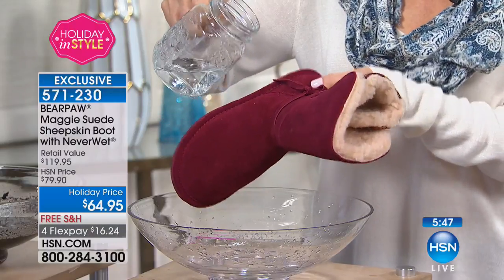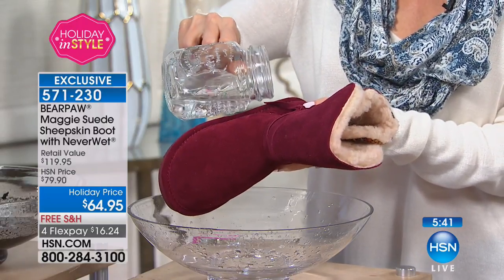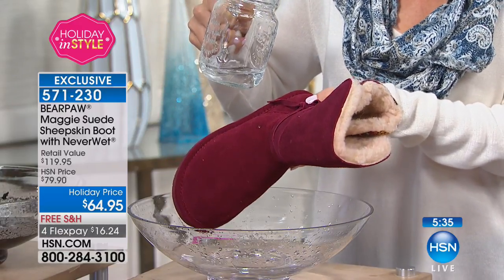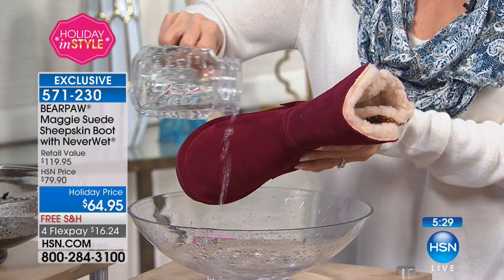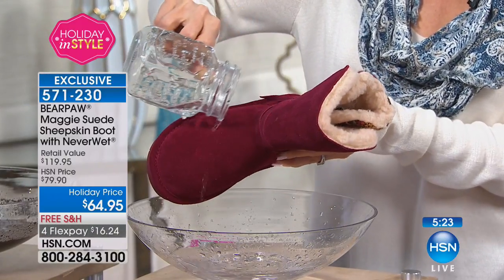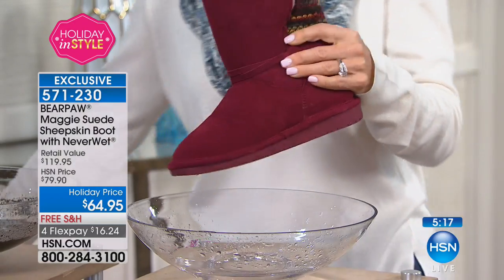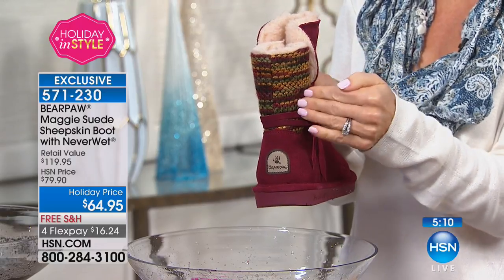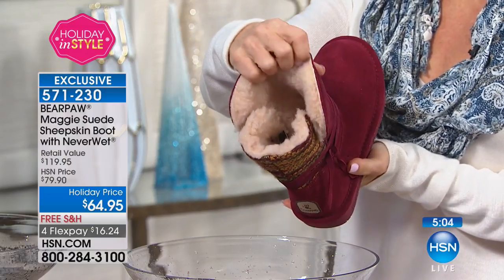We're still demonstrating Never Wet on our Bear Paw Maggie — this is genuine suede being treated with super hydrophobic technology. If you're just now tuning in and wondering what we're doing — we're pouring water directly on suede. Watch that little bead of water — it just rolls right off. You never have to retreat your boot; it's not something that comes with instructions for you to do at home. We do it for you — it's for the life of the boot.